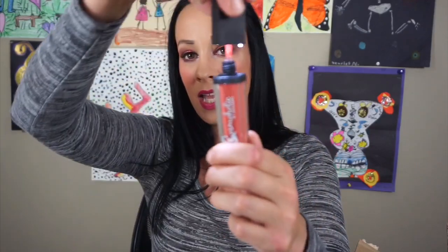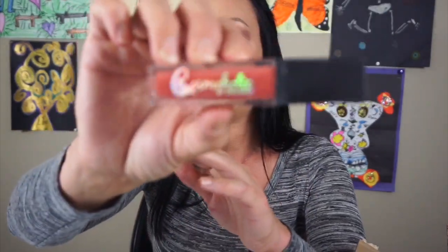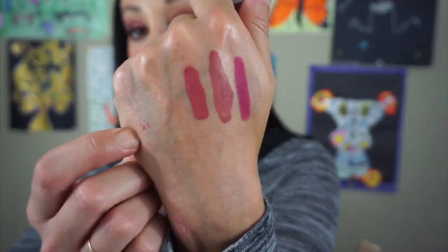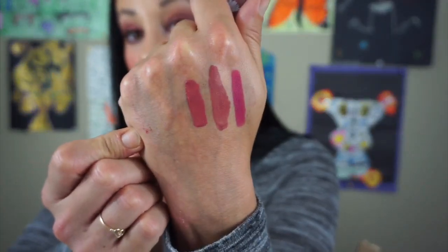The next thing is this Cosmaholic by Giuliano. It's one of those things that has that light underneath, the LED light. It's like a gloss and I do not use this at all, so this is definitely going into the 'I don't use' pile. The next one is the color Leaf from Trading Mecca. I love this color so much — this is such a pretty color. That is so beautiful. I'm definitely keeping that one.